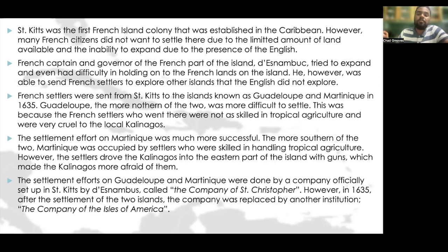The settlement efforts on Guadeloupe and Martinique were done by a company officially set up in St. Kitts by Desnambouk, called the Company of St. Christopher. However, in 1635, after the settlement of Martinique and Guadeloupe, the company was replaced by another institution — the Company of the Isles of America.